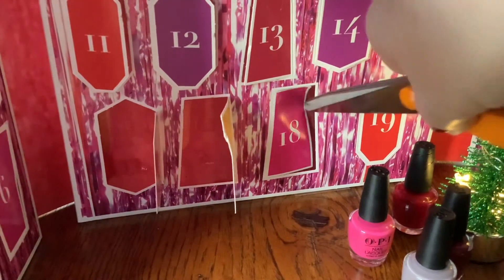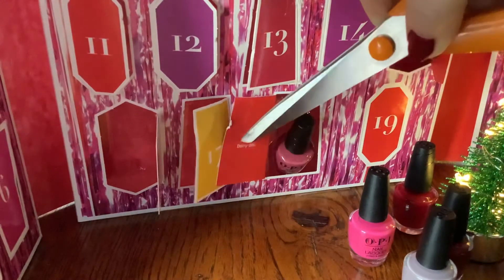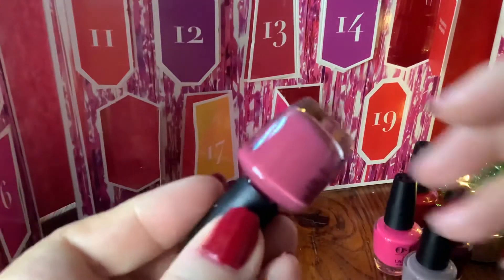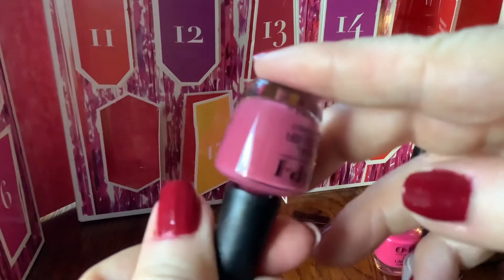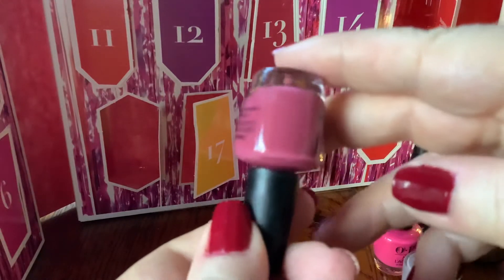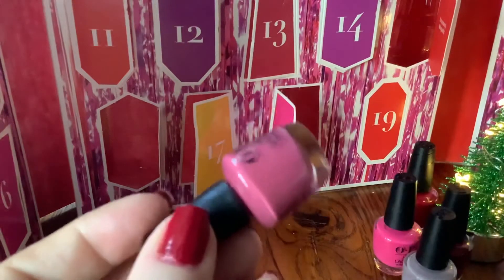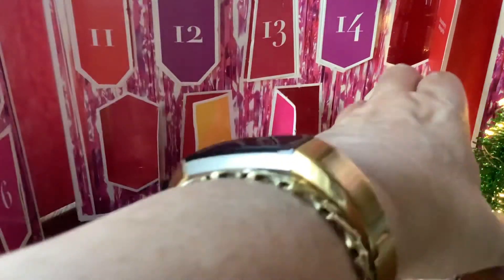18th — yesterday. Golly, yesterday was a long day. This is Aurora Borealis — oh dear, who thinks of these? That's looking a bit lighter and pinker in the viewfinder than in real life, where it looks quite a dull mauvey pink. That's the sort of colour my mother would love — maybe that could go in her Christmas stocking.